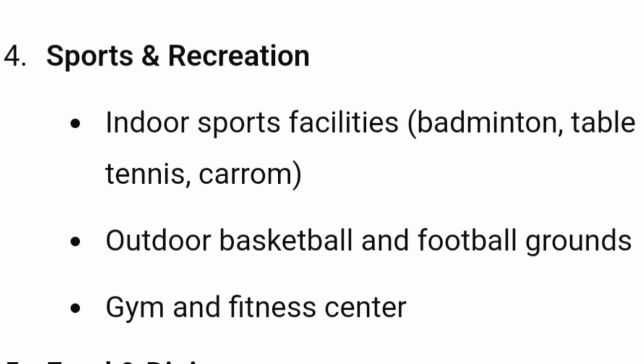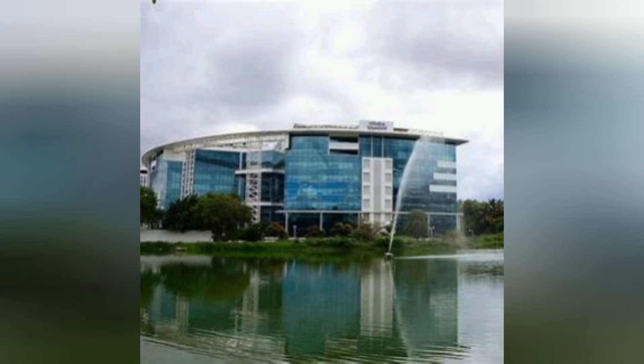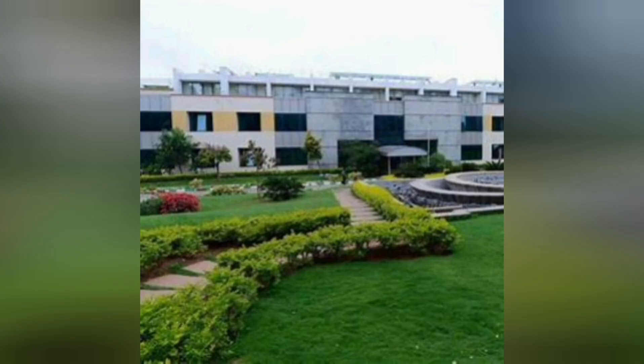Sports facilities include badminton, table tennis, carrom, and a gym and fitness center. You also get good food with a large cafeteria offering multiple cuisine options, mini food courts, and cafe outlets on campus. It's also known for its innovation and startup culture, with dedicated incubation centers and regular hackathons. These are some pictures of the main infrastructure — a beautiful compact campus in Electronic City.